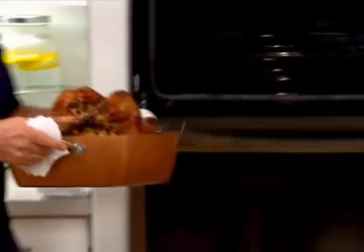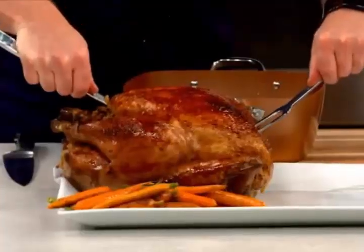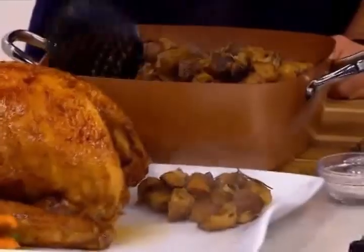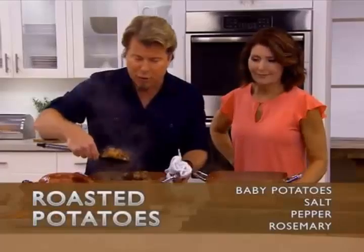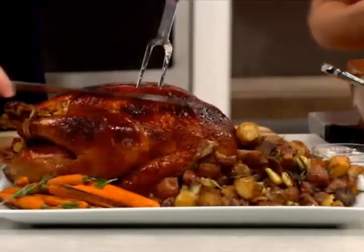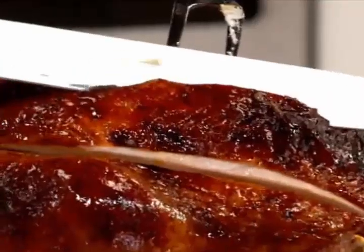I want to show you the side dish — these potatoes are delicious. I have about eight pounds of potatoes in here. It's so easy: all you need is salt, pepper, and rosemary. Let me take a little snippet out. Look how gorgeous that is — so juicy and wonderful. I always have good stuff to show you!